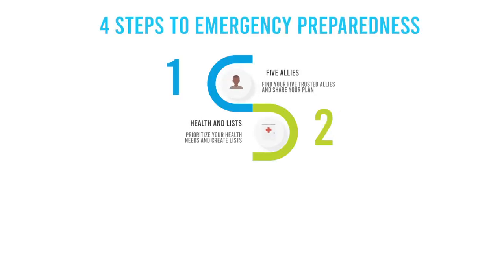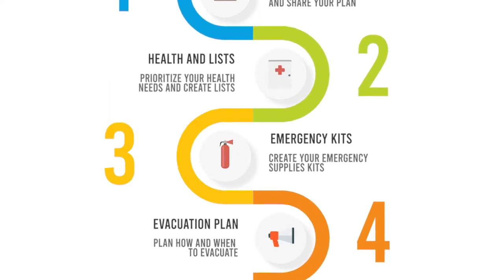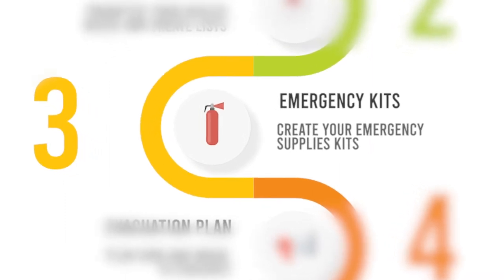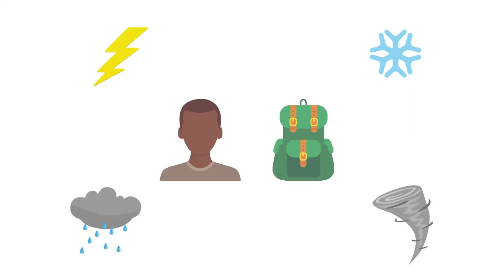Four steps to emergency preparedness. Step three: creating your own emergency supply kits. Are you prepared for your important needs during an emergency or disaster? No matter where you are, emergencies and disasters can occur at any time and anywhere you may be.